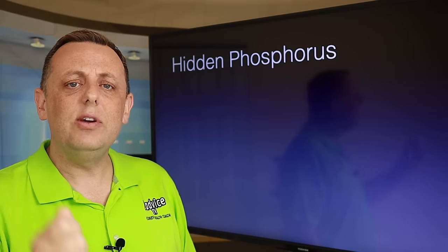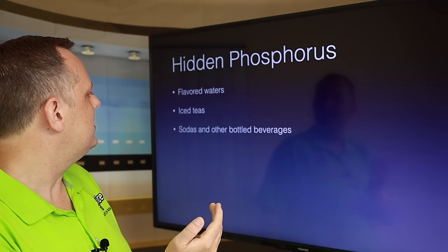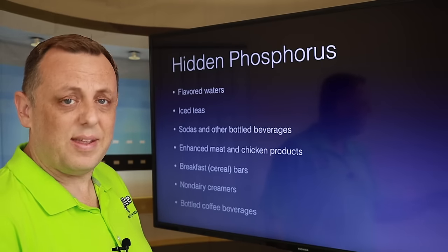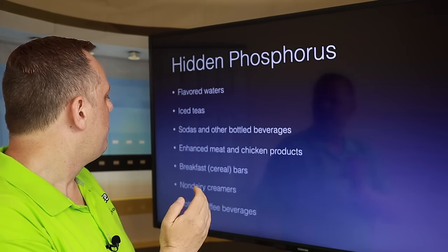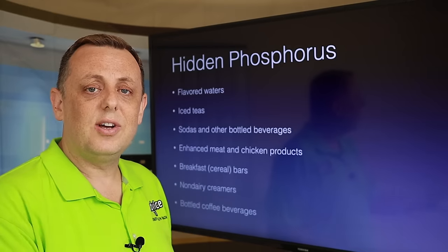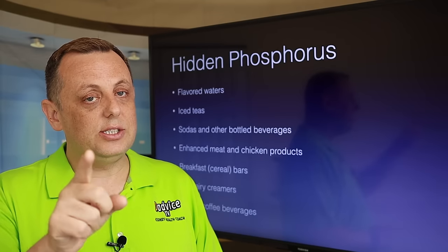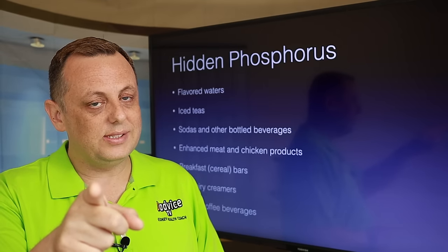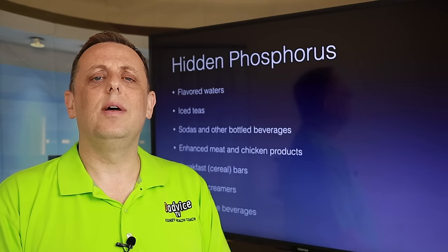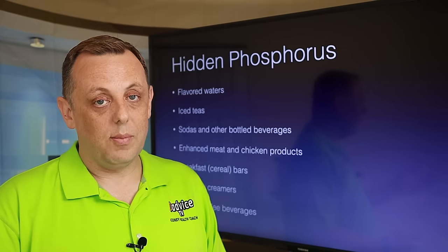What are some places that used to be low phosphorus that may now be high? Flavored waters, iced teas, sodas and other beverages, enhanced meat and chicken products — they put phosphorus in those to make them juicy — breakfast cereal bars, non-dairy creamers, and bottled coffee beverages. Chances are you're enjoying one or more of these. You may be lucky and have one that's low phosphorus, but you've got to check those labels. These can quickly become high phosphorus with a change from the manufacturer.